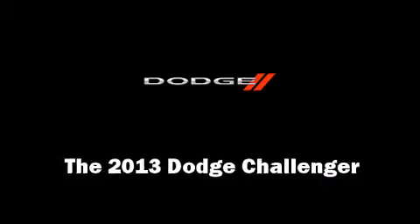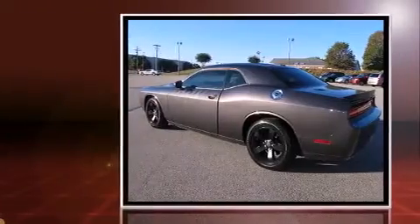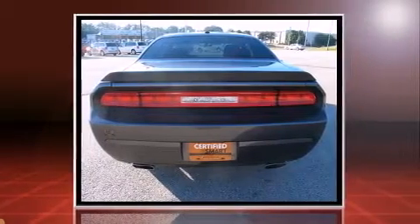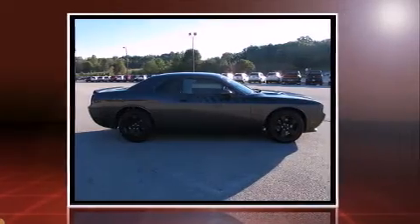You're going to love the 2013 Dodge Challenger. With fewer than 15,000 miles on the odometer, this vehicle proves competitive in its price class based on its condition and value.